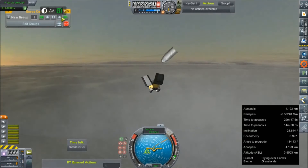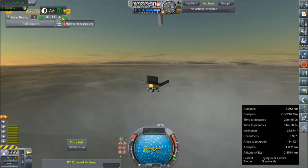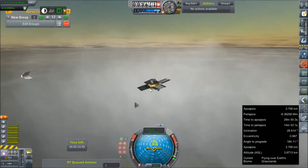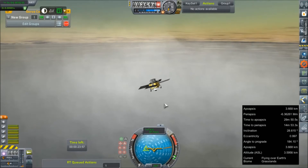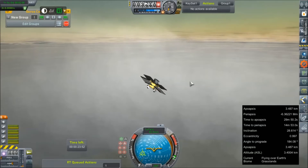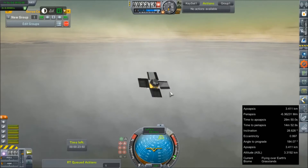Hey everybody, and welcome back to Kerbal Space Program RP-Zero. We are continuing our prototyping of Mars landing systems. As you can see, this little guy is supposed to deploy these airfoils and then use drag of the atmosphere to slow himself down.